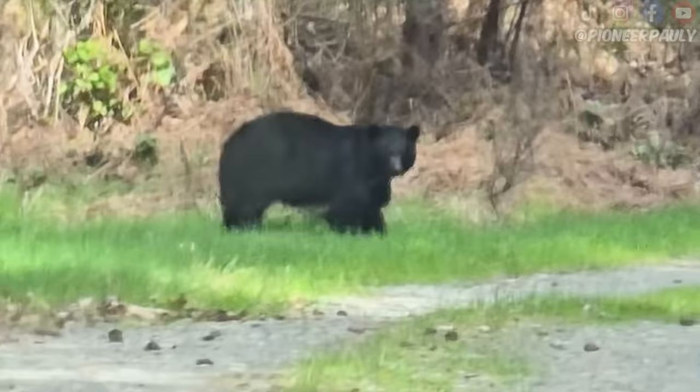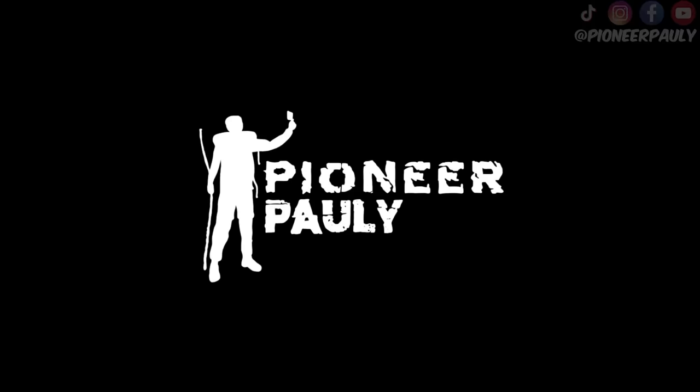Today we dive deep, find gold, and make it out alive. We got a bear. Welcome to Pioneer Pollen.